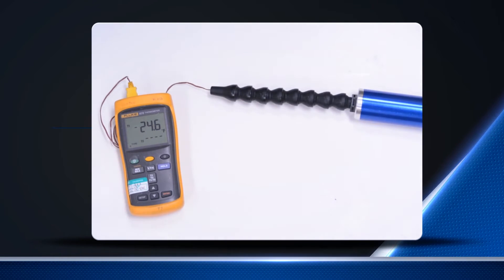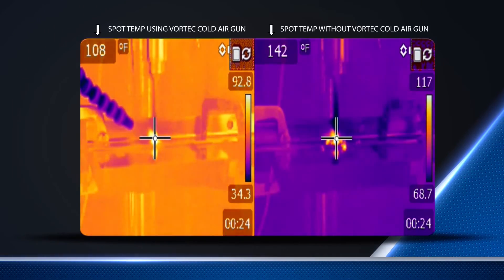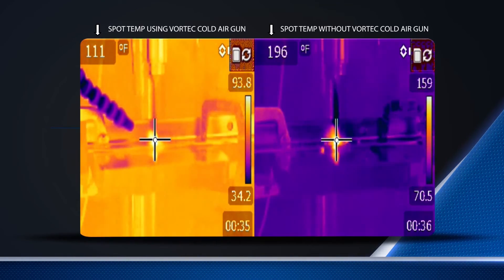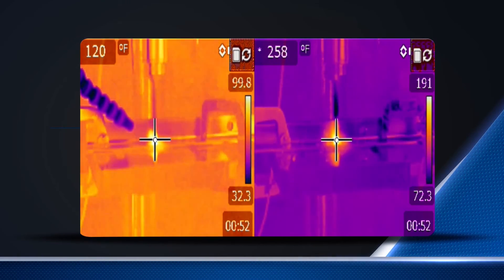Here you can see just one example of how the cold air gun enhances a drilling application. On the left, you can see a drilling process using a cold air gun, and on the right, the same process without the cold air. The drill bit without the cold air gun reaches a maximum temperature of 271 degrees Fahrenheit, while the drill bit with the cold air gun never reaches above 150 degrees Fahrenheit.